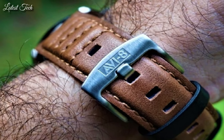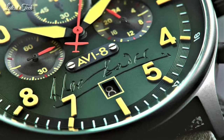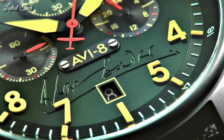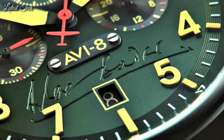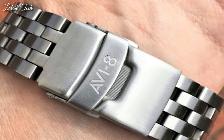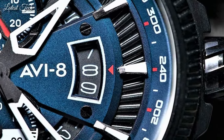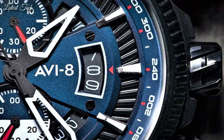Hello everyone! Today I am going to show you the top best Aviate Pilot Watches 2024 based on specifications. All the watches' product buying links are given in the video description. Subscribe to my channel for more videos and press the bell icon for new video notifications. Number 10.